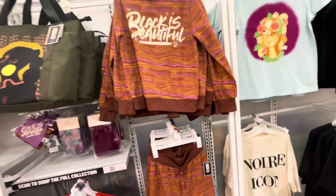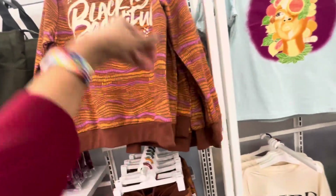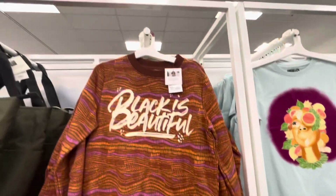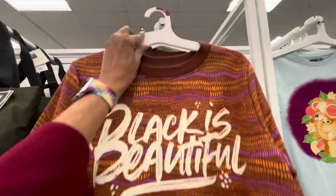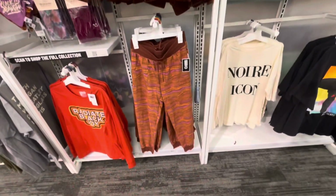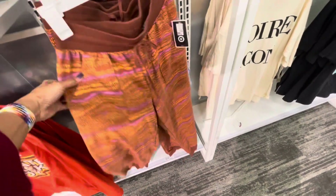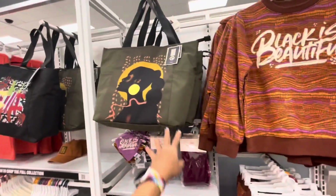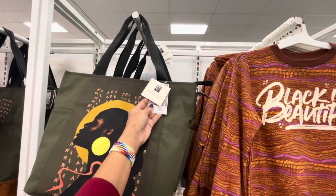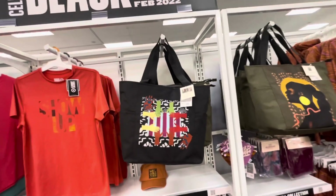They get more beautiful! This is a sweater — real thick, $18. Black is beautiful. I didn't realize that the top has a bottom, and it's for $18. Then they have this nice tote right here for $25.